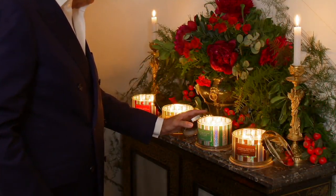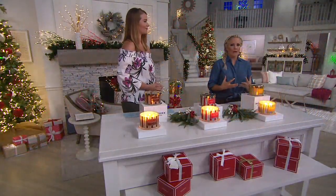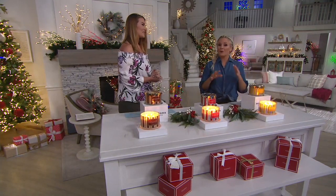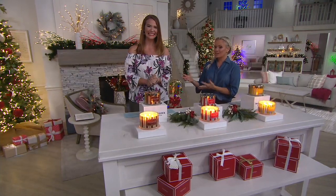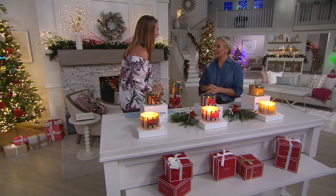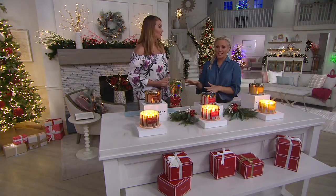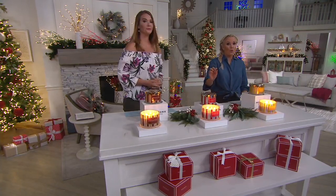Look how beautiful these are. First of all, they're the four-wick candles. The scent is gorgeous. When you think about Christmas time and holidays and special family occasions, I think of the scents that give me those memories, and you want to create that for your family. Hannah Tim is here to help us do that. She represents the Harry Slatkin brand when Harry can't be with us. It's so hard to think about ordering a candle that you can't smell on TV, so we're going to do our best to explain these scents to you.